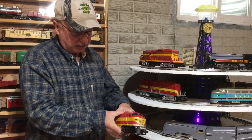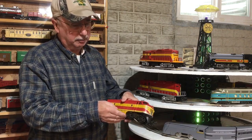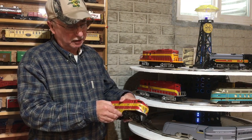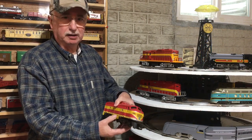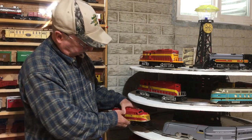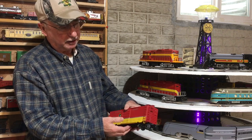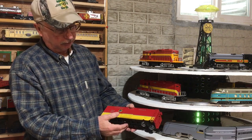I found this Mike's Train House ABA. The sound was broken and somebody really wanted to sell it, so I got a great deal on it. The cars that I'm pulling are Weaver cars. They have great detail to them and they're very light.